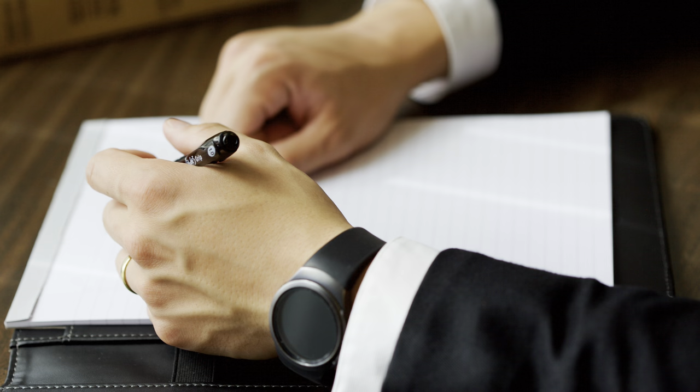Grab a pen and paper and let's go. The first step is that we need to make sure we're gonna be working hard over these next 30 days. Press the like button if you are prepared to do that.